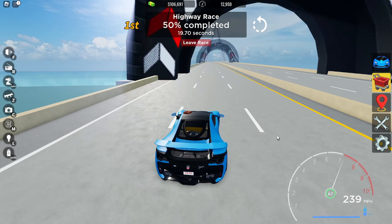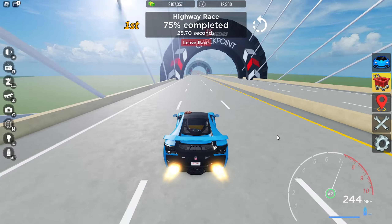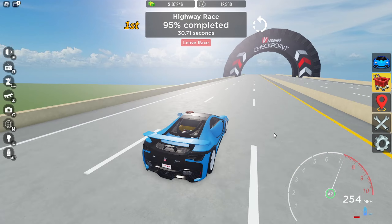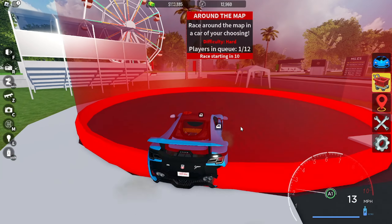The top speed is 239, and with boost it goes up to around 260. That's pretty good. We got a time of 31.43.